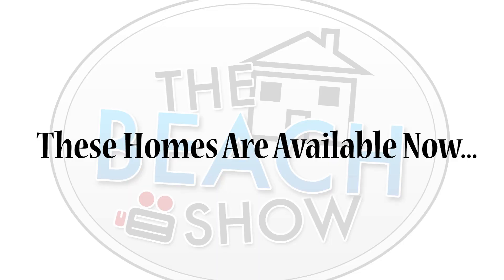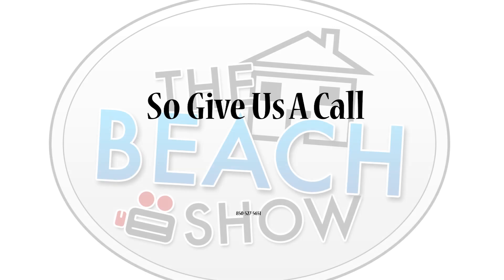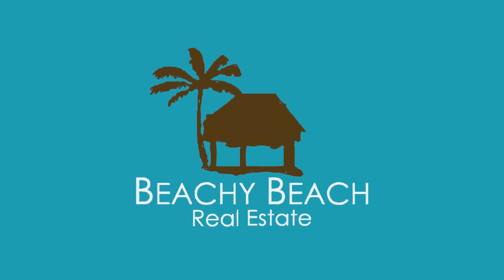Merry Christmas! Nobody knows the beach better than Beachy Beach Real Estate. The sunset and surf feel so right — Beachy is a way of life. Live the life of your dreams with sunshine and great family times, all from the Beachy Beach team. Bringing families and the beach together. Beachy Beach.